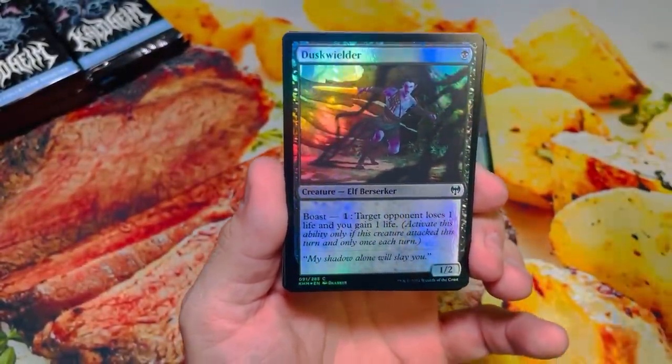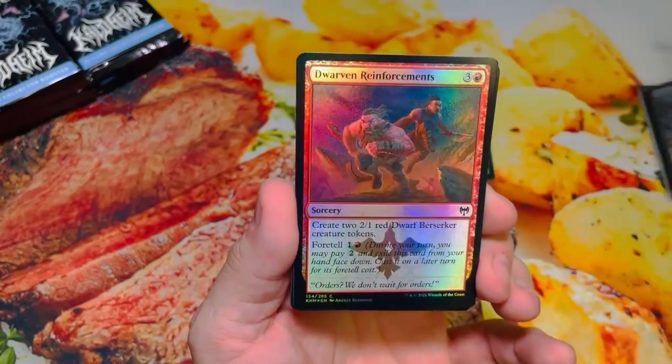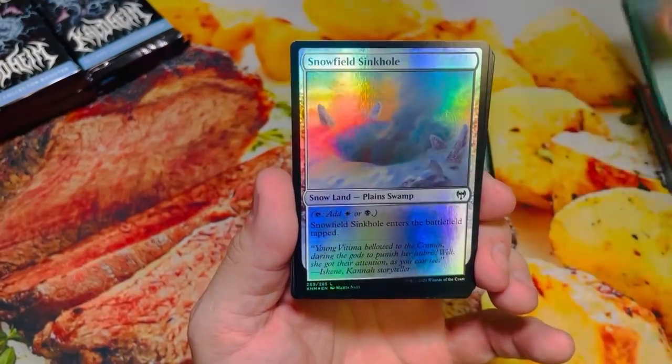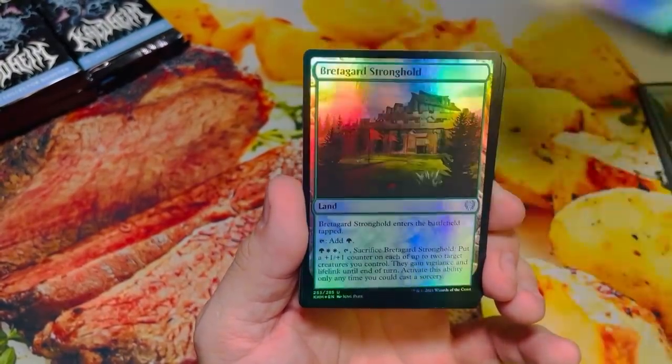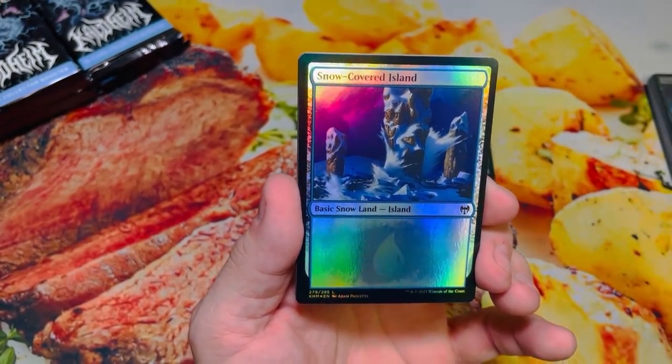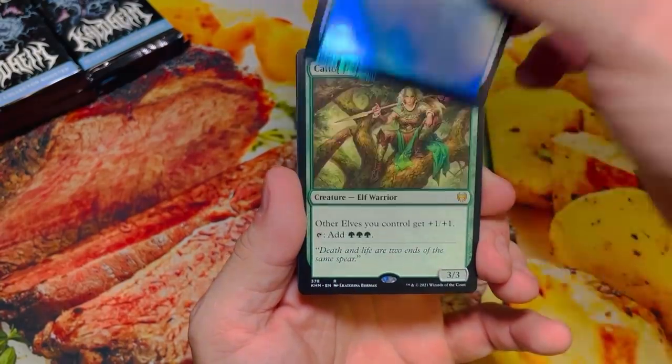So we're about a month away from the new Innistrad set. We know Crimson Vow is getting box toppers. I really hope that Midnight Hunt gets box toppers too, because that will feel so off-balanced if half of the block gets toppers and the other one doesn't.